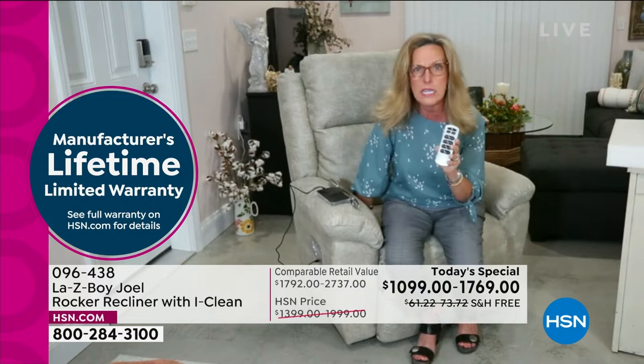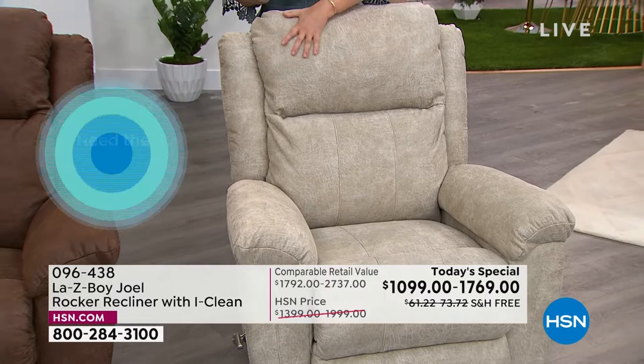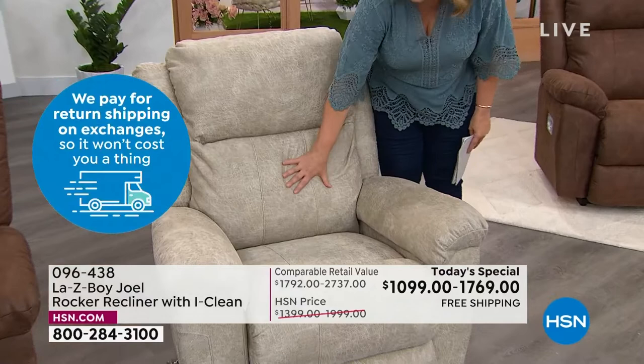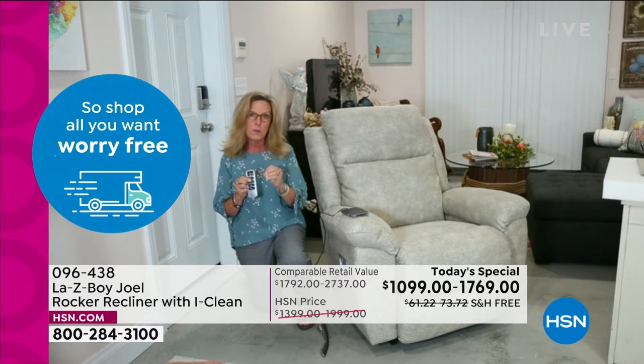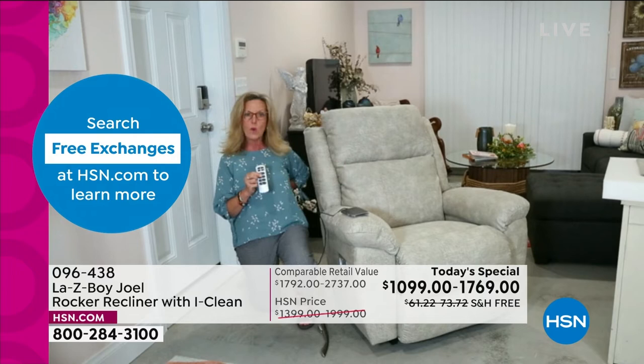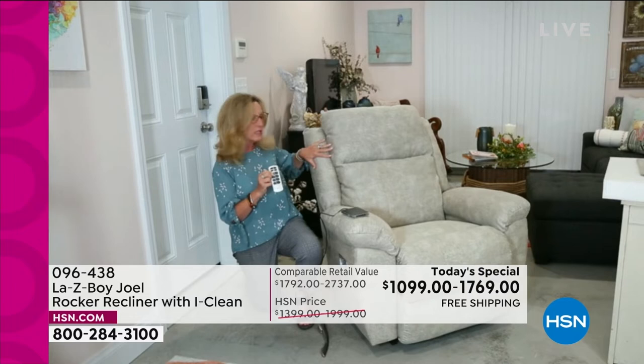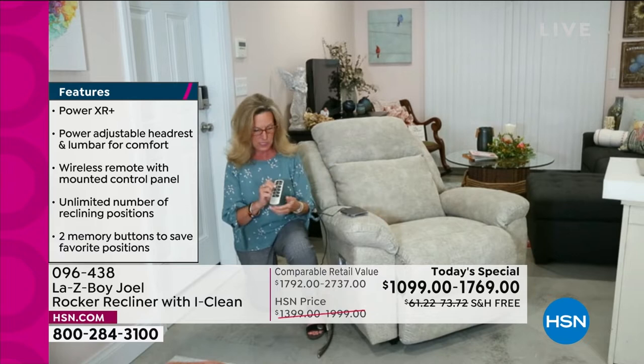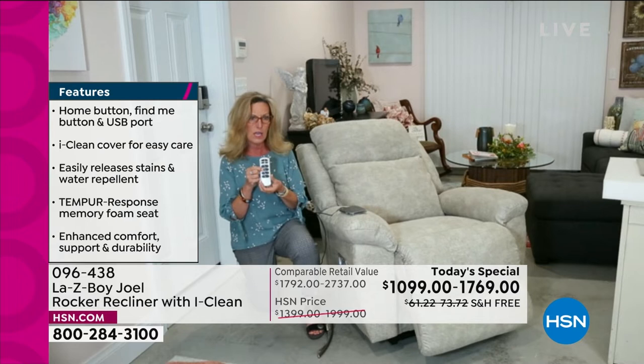When you buy a power recliner, you not only get a recliner that reclines without the leg rest being up. Most people think when you have a recliner the leg rest must be up — but a recliner means you are moving backward. You can rock in the recliner and recline it, and as you do, the front comes forward — away from the frame — so that the more you recline, you're always supported in the back as well as behind the knees.